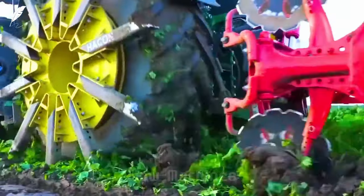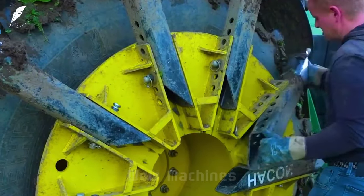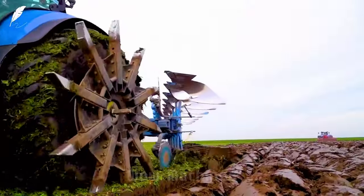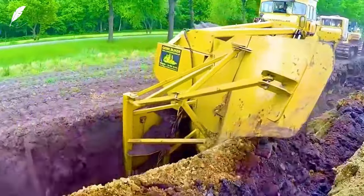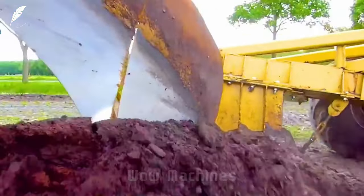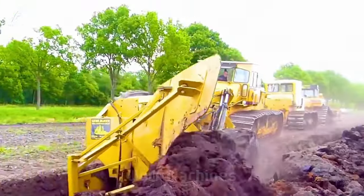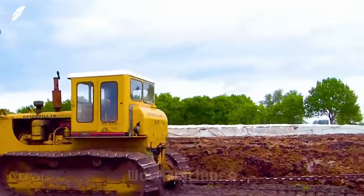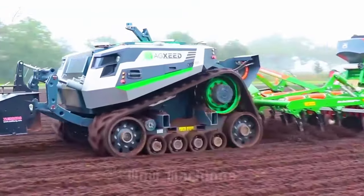This contraption comes in various styles but all serve the same purpose. Additionally, there's a massive machine claimed to be the world's largest, capable of plowing up to two meters deep in one go, requiring three bulldozers to operate. Its curved blades effortlessly turn over deep layers of soil, making it a truly remarkable invention.